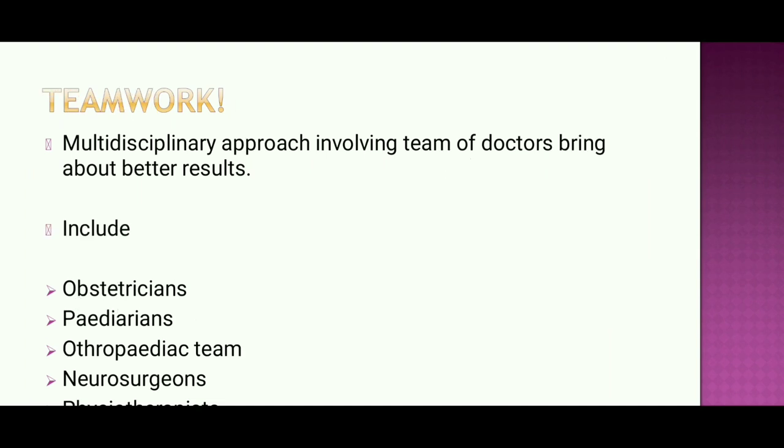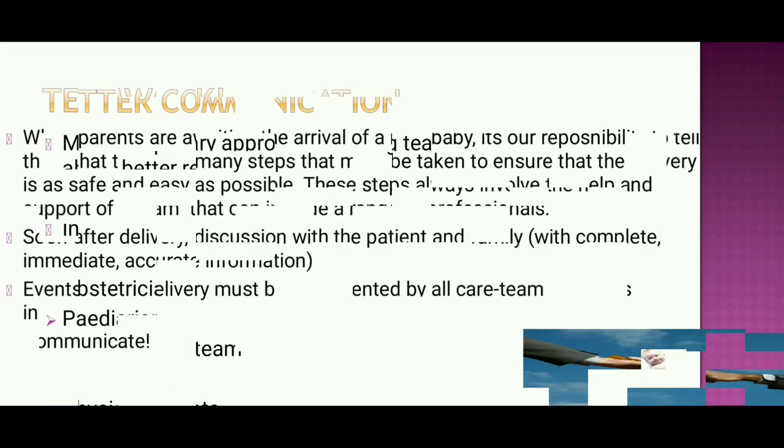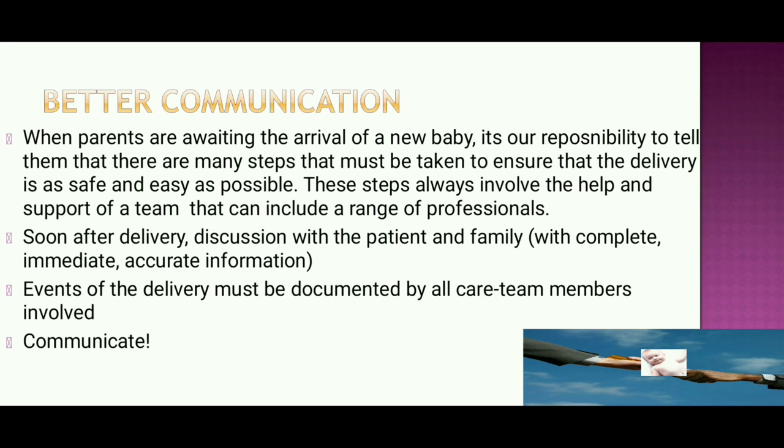Teamwork is very important. A multidisciplinary team involving obstetricians, pediatricians, orthopedic teams, and neurosurgeons brings about better results. Better communication is important: parents awaiting the arrival of a new baby should be told the steps taken to ensure a safe delivery, involving a team of professionals. Complete, immediate, and accurate information must be shared with the patient and family. Events of the delivery must be documented by all care team members involved. Communication with the patient and relatives is essential.